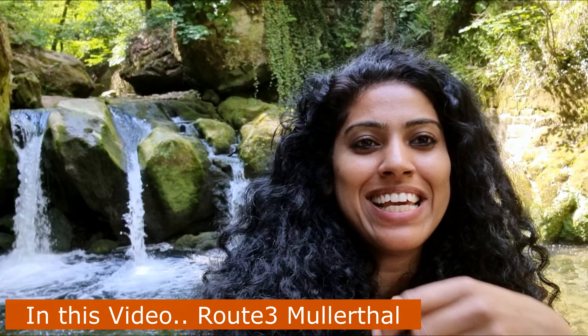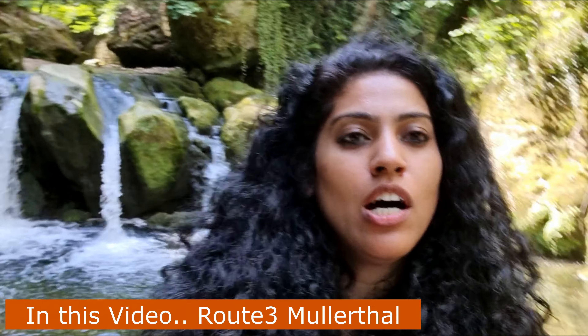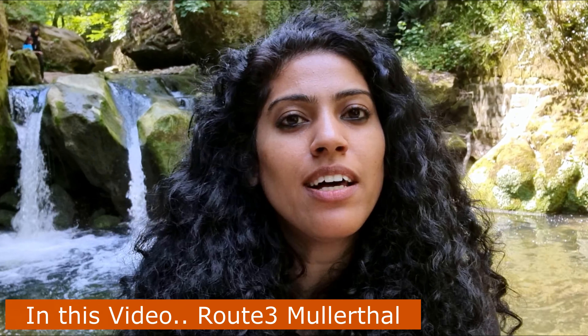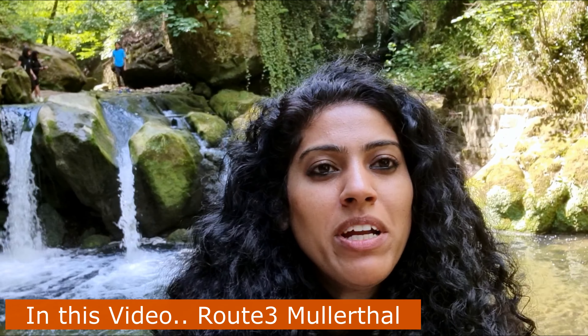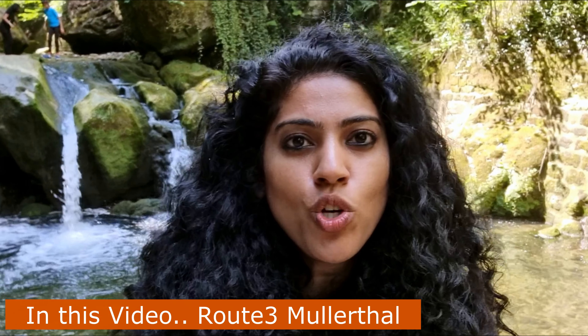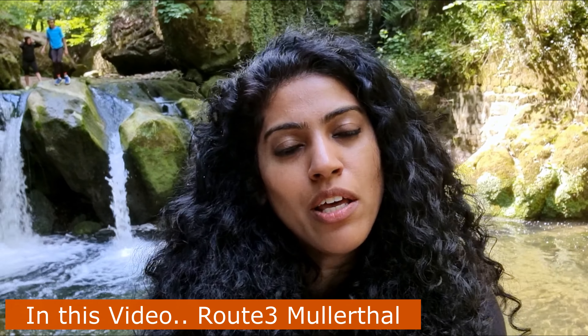What you see behind me is the famous waterfall of the Mullerthal trail. We took Route 3 from the tourist information center of Mullerthal, and it was a very beautiful hike — just 1 km and then the view is worth it. It's a little difficult and slippery along the way, but you must come here. This is the first attraction on Route 3.